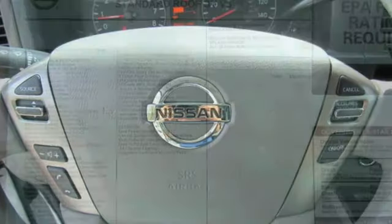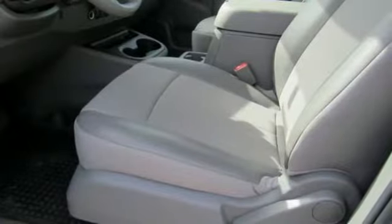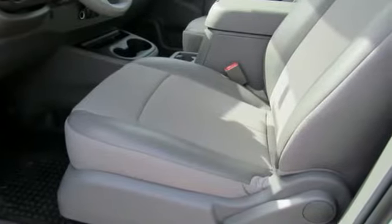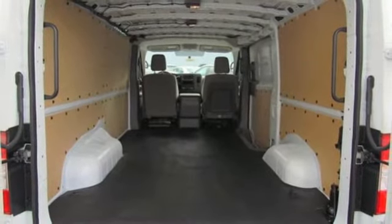Streaming audio, wireless phone connectivity, manual tilting steering column, rear parking sensors, power mirrors, air conditioning, V6 engine, heavy-duty shocks, and automatic transmission.